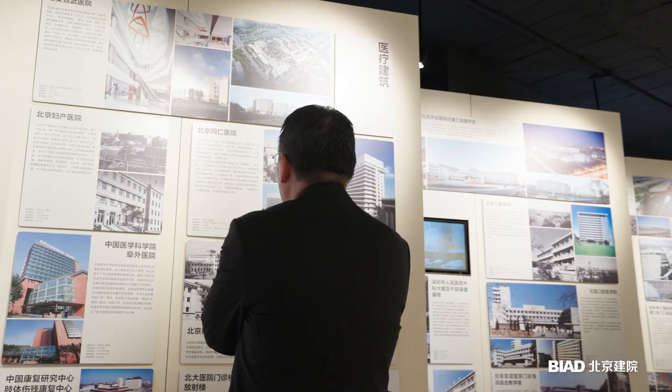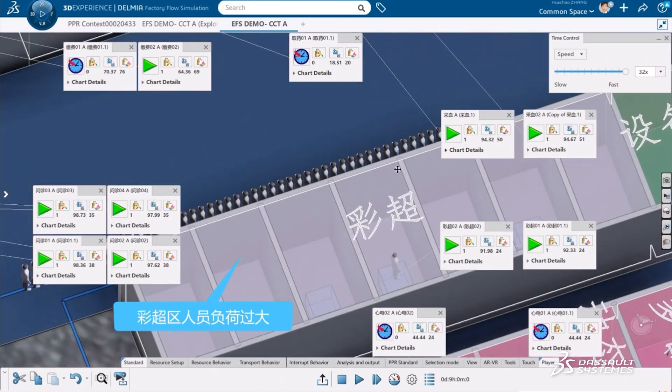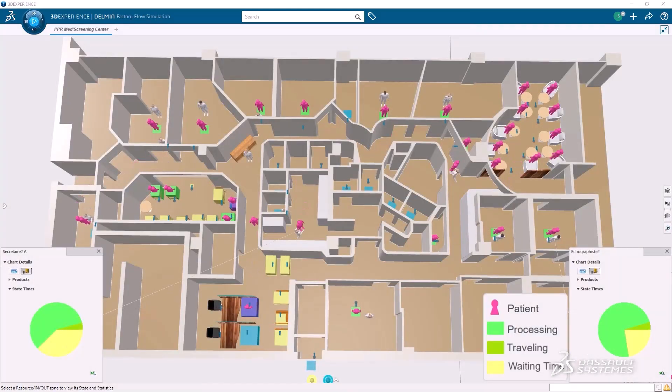Dassault Systems' digital methodology and architectural design is both an advanced production model and a way to empower the design, construction, operation, and entire lifecycle management of medical buildings.